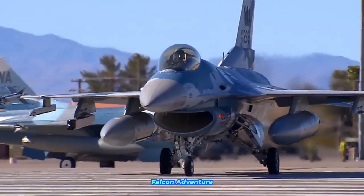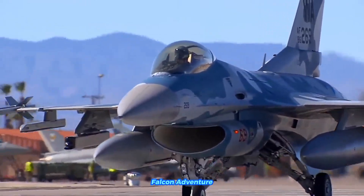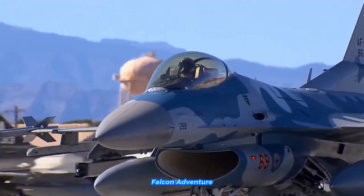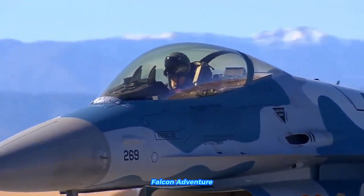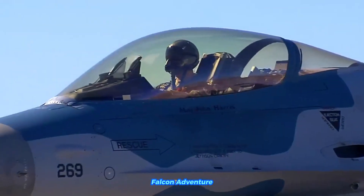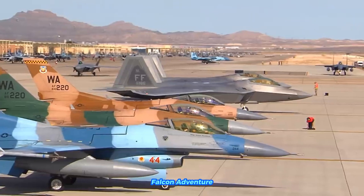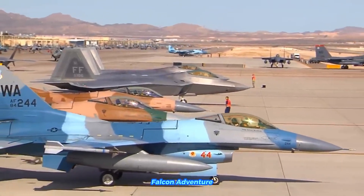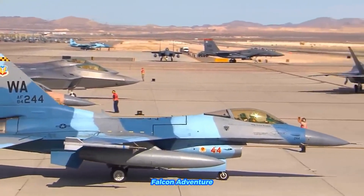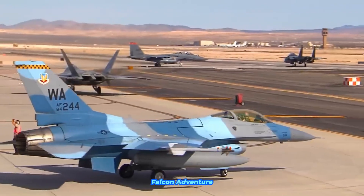Regarding weapon systems, the F-16 can carry a wide variety of air-to-air missiles, including the AIM-9 Sidewinder and AIM-120 AMRAAM, as well as air-to-ground missiles such as the AGM-65 Maverick and AGM-88 HARM. For precision-guided munitions (PGMs), the F-16 can deploy GPS-guided bombs such as the JDAM (Joint Direct Attack Munition) and laser-guided bombs.